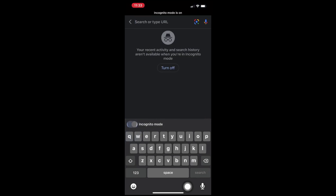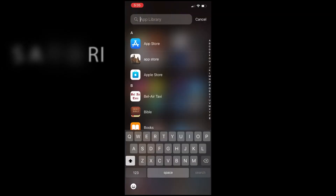Incognito browsing basically hides your browsing history so others can't see the websites you've visited on the device you're using. What it also does for us, though, is keeps the personalization out of the search results so we can see if our business is showing up for the search terms we enter.